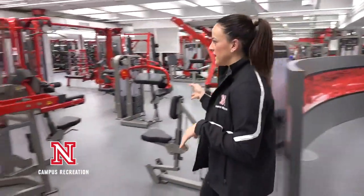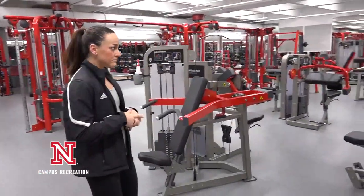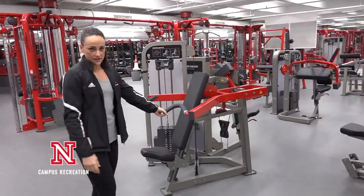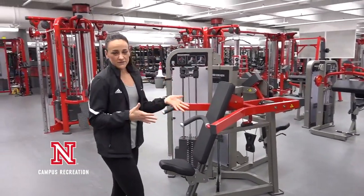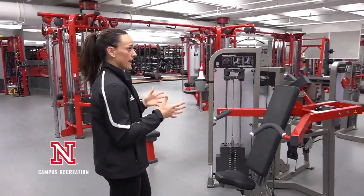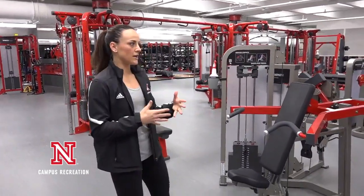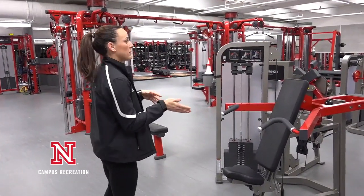Right around the corner is all of our pin-loaded selectorized equipment — it's Hammer Strength — and you'll notice we have 18 different pieces of total body equipment, so you can definitely get your full workout in over here, especially if you're not as comfortable yet moving into the free weight world.